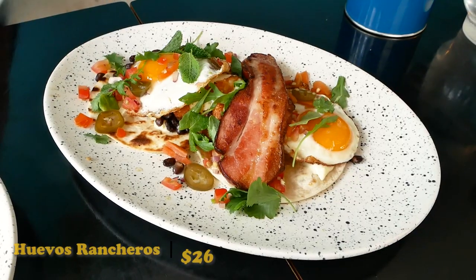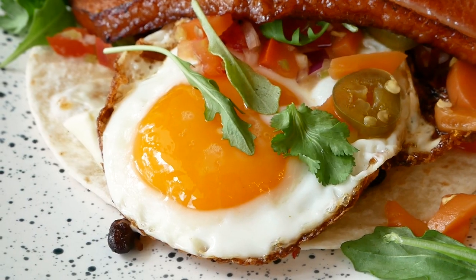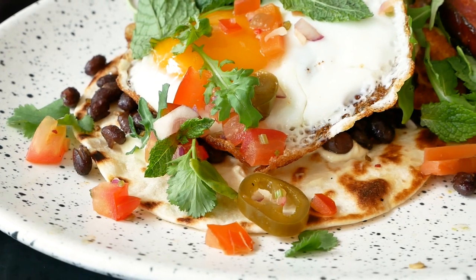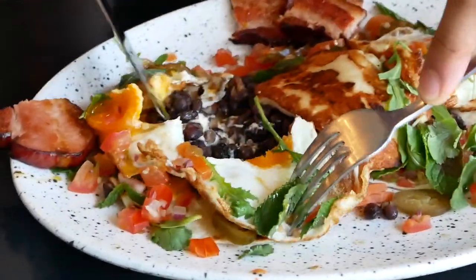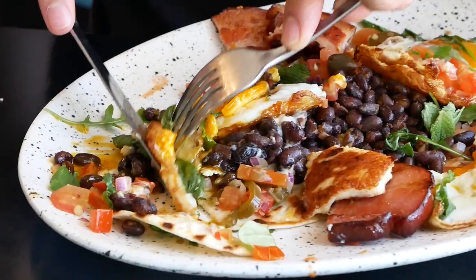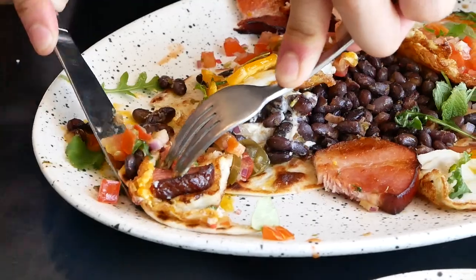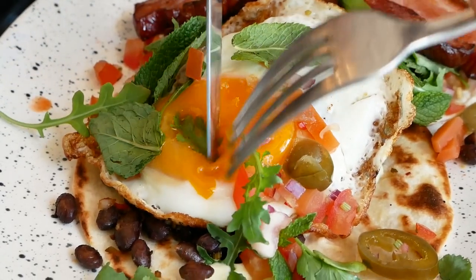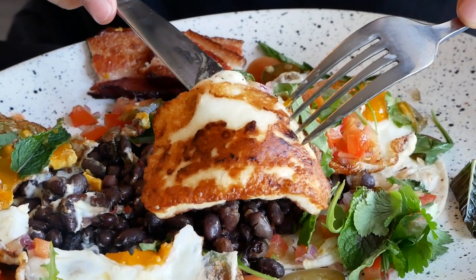Next, this is some huevos rancheros — a traditional Mexican breakfast item — but this one has beans, bacon, halloumi, some mint pieces, chopped tomatoes and onions, and tortillas at the bottom. There's a treasure trove of black beans at the bottom too. One perfect bite with tortilla, egg, halloumi, and bacon. This is a comforting dish — I can see why it's a very popular breakfast item in Mexico, especially with those runny eggs. The bacon and halloumi are just a nice addition. Overall, it's a great breakfast dish.